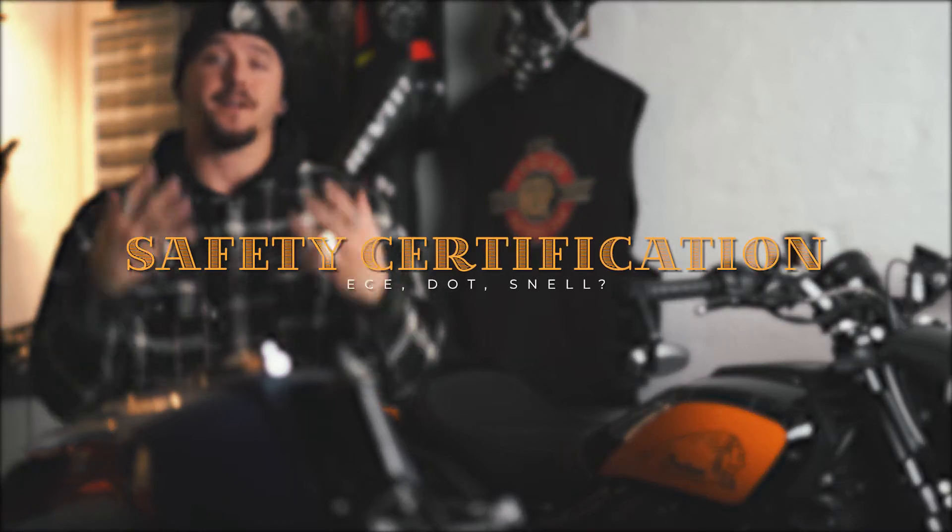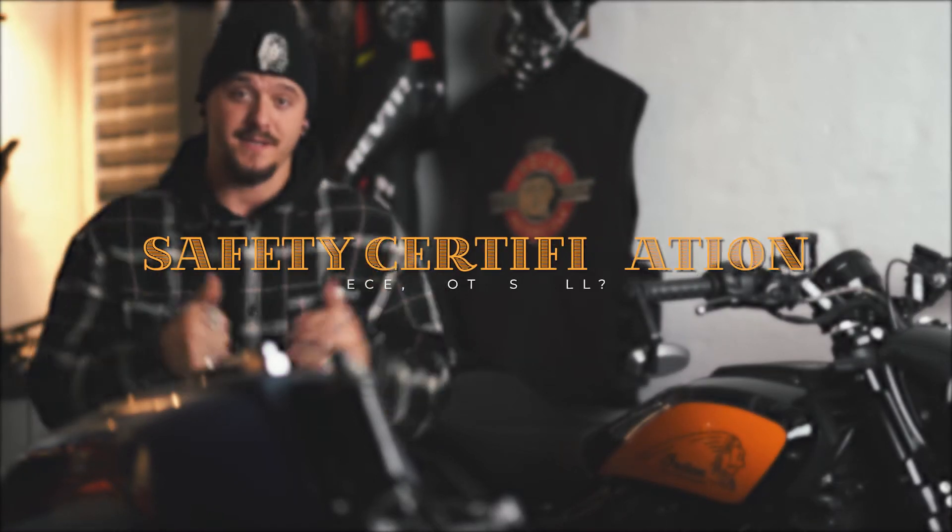The next thing you have to look out for is that the helmet you want to buy has the correct safety certification that your country or area requires. Here in Denmark in Europe we have to have ECE-approved helmets, and in the US it's DOT. Personally, DOT is not a certification I would rely on. If you want to learn more about all the safety certifications, I highly recommend watching Fort Nine's video about helmets and their safety certifications — it is on point. So remember to check that the helmet you are going to buy has the correct certification.